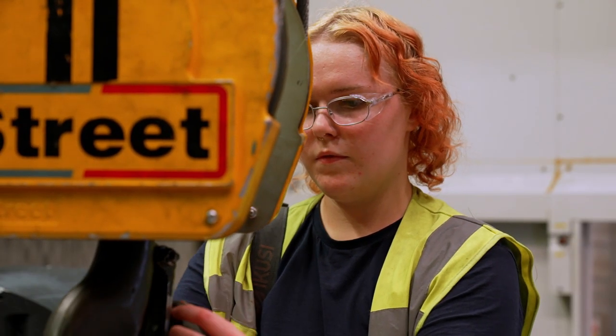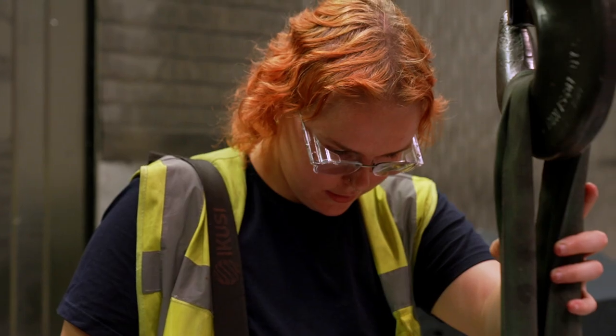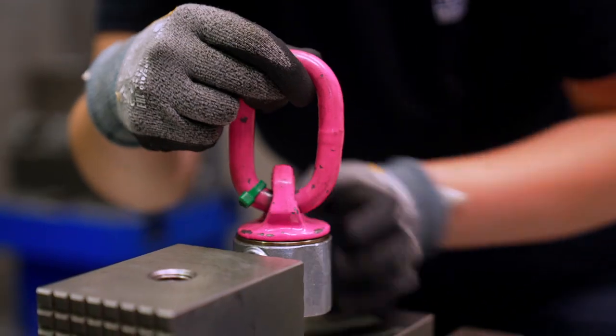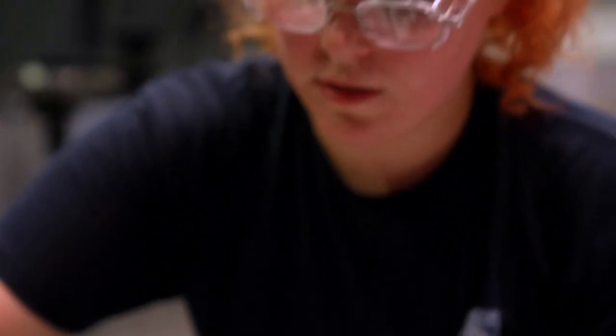Dany is specialising in machining components for the nuclear reactors. She and her fellow students are paid a wage for the duration of their apprenticeships. She says: "I could have gone off and done uni and I wouldn't have been getting paid to do this. It's a completely different experience to anything I've had before, and it's always nice to start making a little bit of money and hopefully save for a house or to rent somewhere soon."